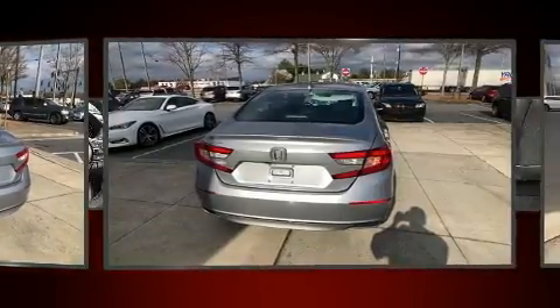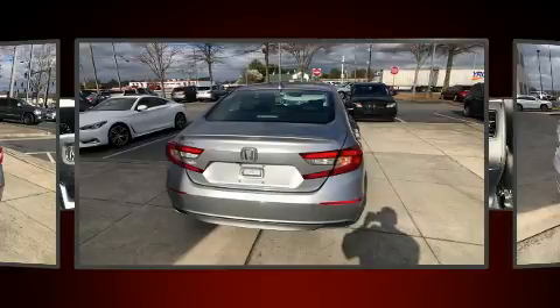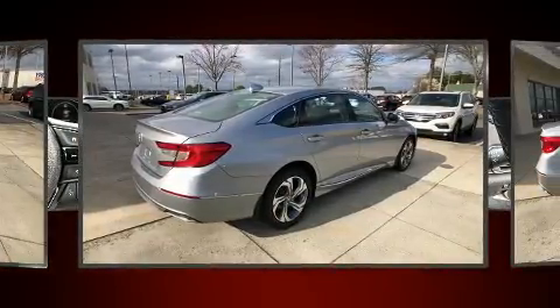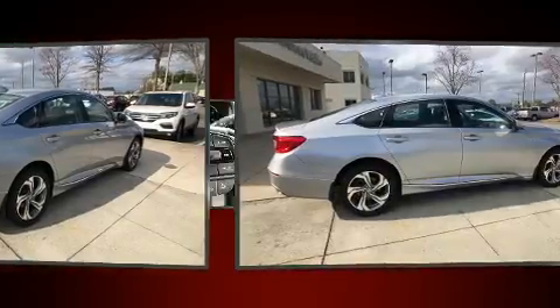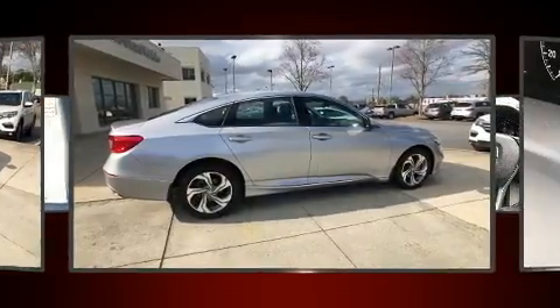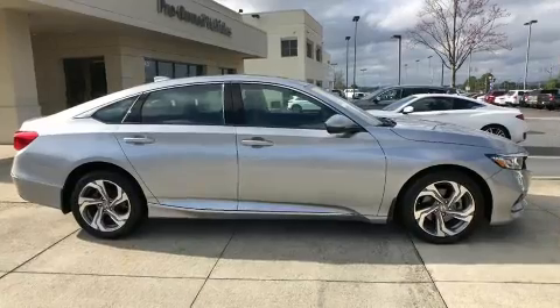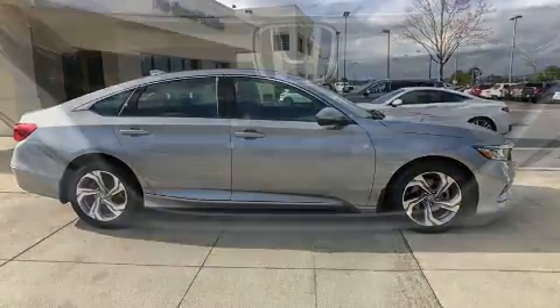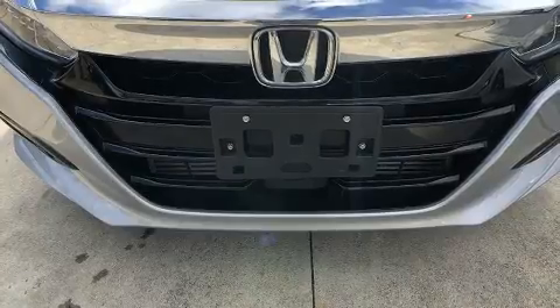Honda also prioritized safety and security with features such as head curtain airbags, traction control, ignition disabling, an emergency communication system, and four-wheel disc brakes with ABS. Adaptive Cruise Control maintains a preset distance behind the car ahead of you, simplifying highway driving and enhancing safety.